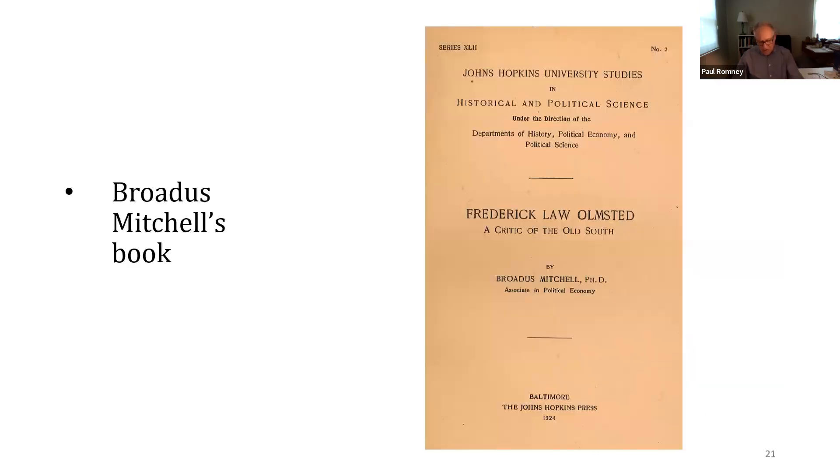Mitchell taught political economy at Johns Hopkins, and in 1924 he published a book entitled Frederick Law Olmsted: A Critic of the Old South. The book is partly based on correspondence made available by Frederick Olmsted Jr., and it's mainly devoted to Olmsted's criticism of the ethics and economics of slavery. It also includes a substantial biographical sketch, including a synopsis of young Frederick's sex life. And that's Idlewild's connection with Frederick Law Olmsted Sr.